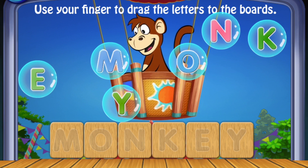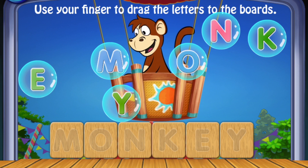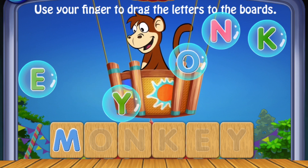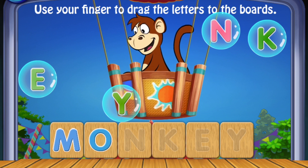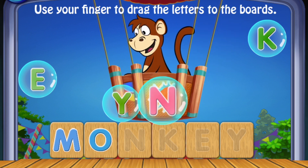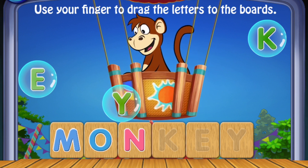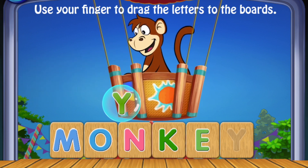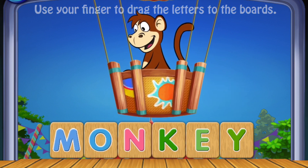Use your finger to drag the letters to the boards. M, O, N, N, K, E, Y. Monkey! Amazing!